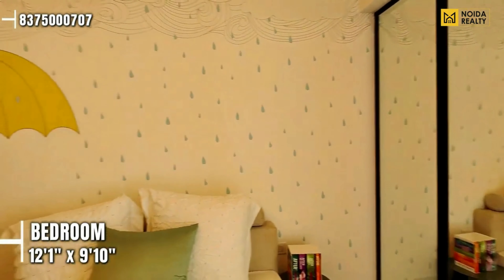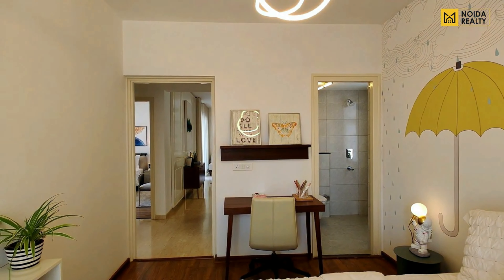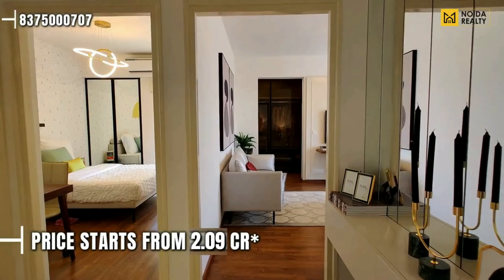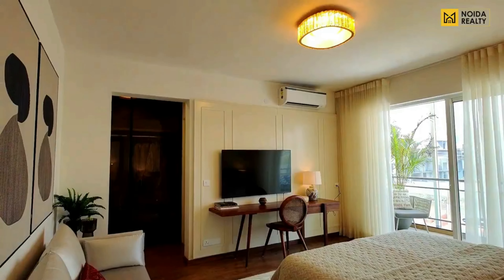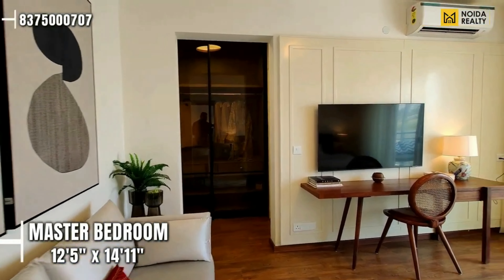Starting with the first bedroom of the apartment — the dimension is 12'1" by 9'10". This particular bedroom is connected with your common washroom and does have a balcony area. If we talk about the price range of the variant we have visited, that starts from 2.09 Crore.